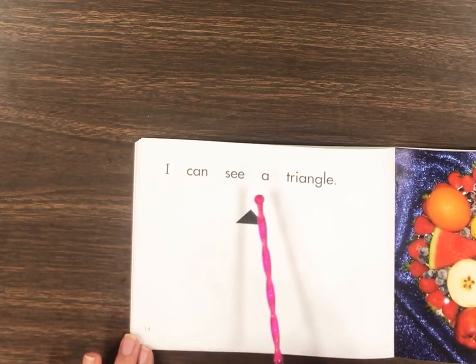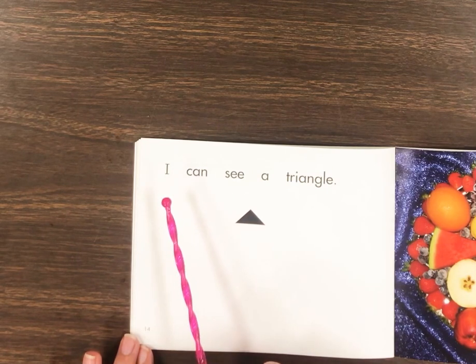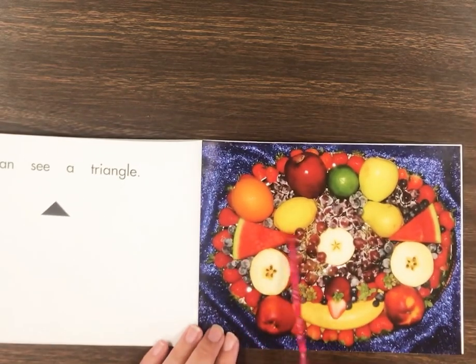I can see a triangle. Let's read it back. Yeah, here, look here. A triangle.